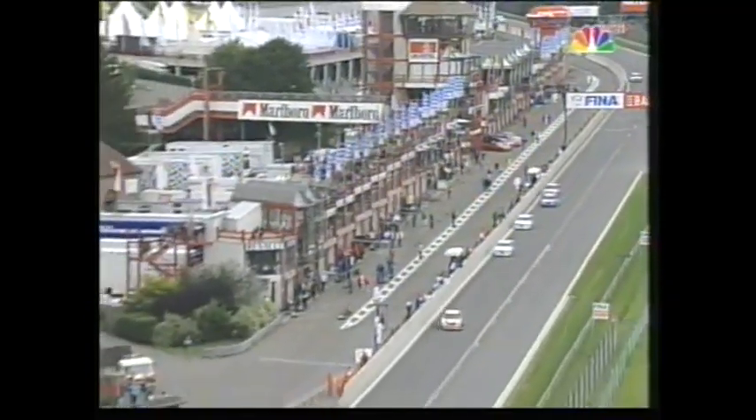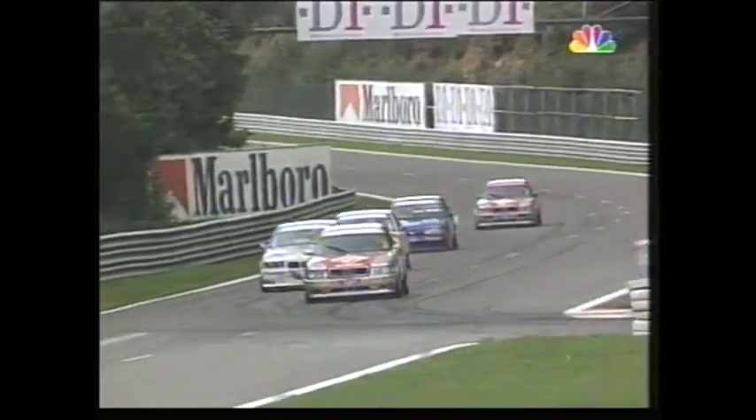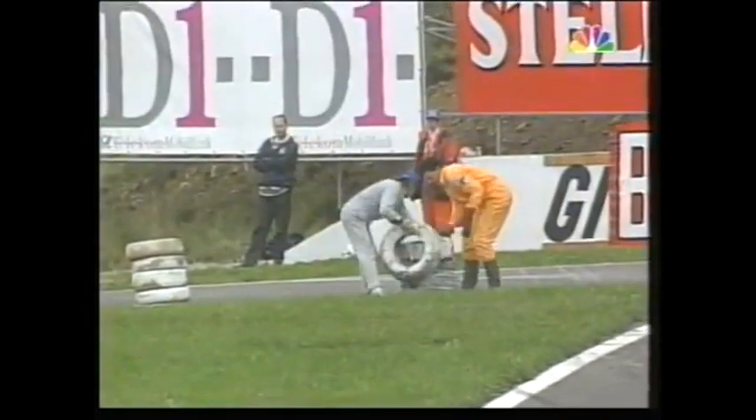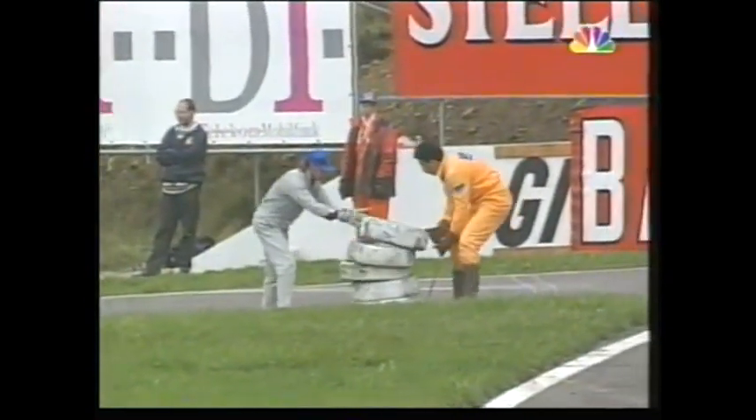The leading three crossing the start-finish line for the fourth time. Cicotto with almost two seconds lead now over Pirro, Hager and Bieler. Here's that incident at the chicane — those tyres scattered. Frank Bieler just taking it a little bit too close. The tyre wall now being rebuilt by the efficient Belgian marshals.